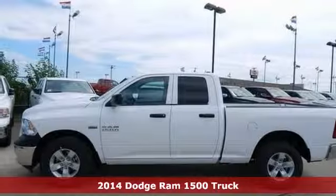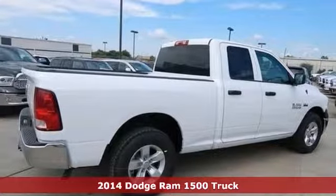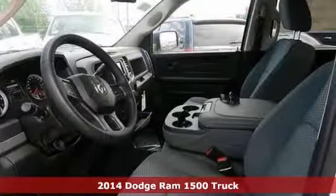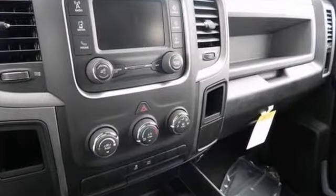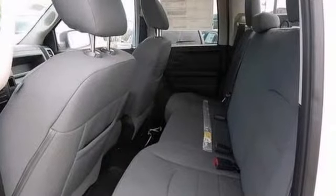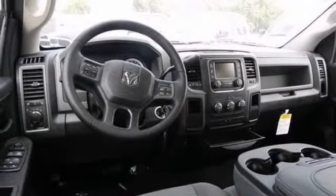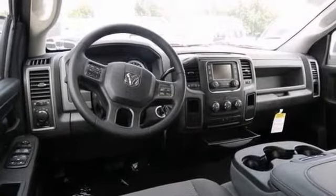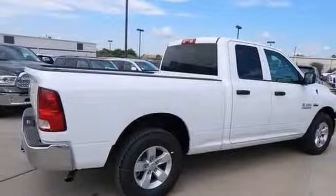Are you tired of the same old tiresome drive? Well, you can change things up with this hard-working 2014 Dodge Ram 1500. This is one outstanding Ram truck — truly a trusty Dodge with everything you'd expect from the manufacturer and then some. It offers a bed liner, brake assist, heated mirrors, and comes with stability and traction control as well as a tow package. But it won't be around for long.